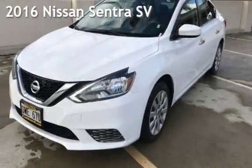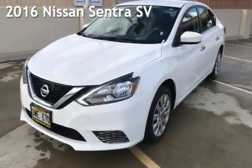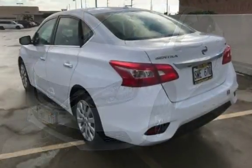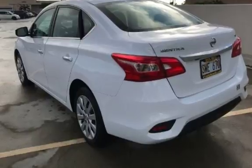Presenting a preowned 2016 Nissan Sentra SV. This four-door sedan has a four-cylinder, 1.8-liter i4 engine, with front-wheel drive and an automatic transmission.